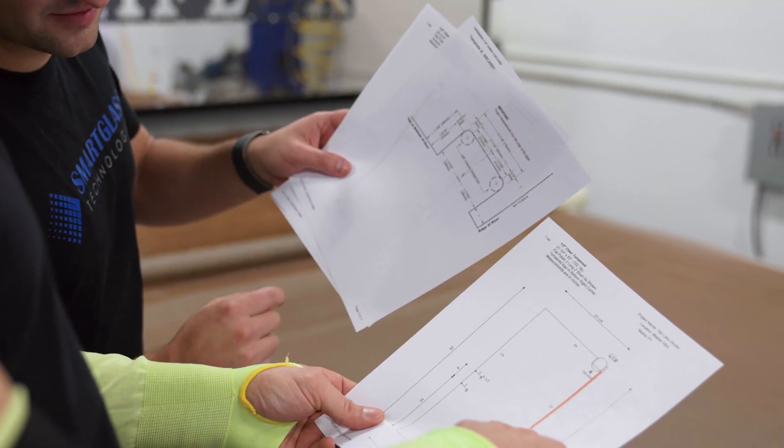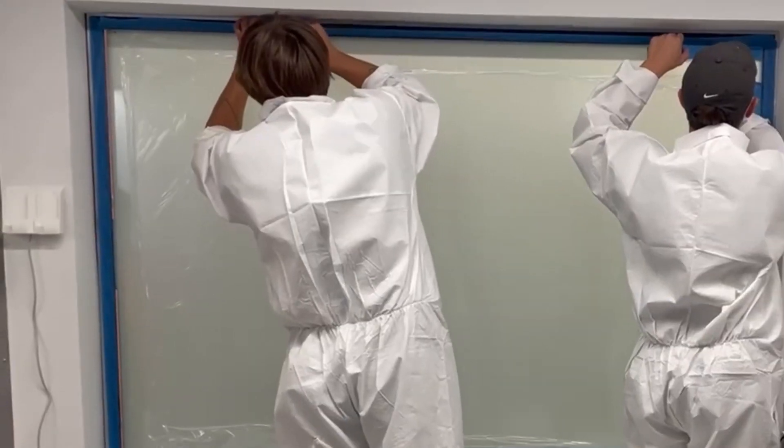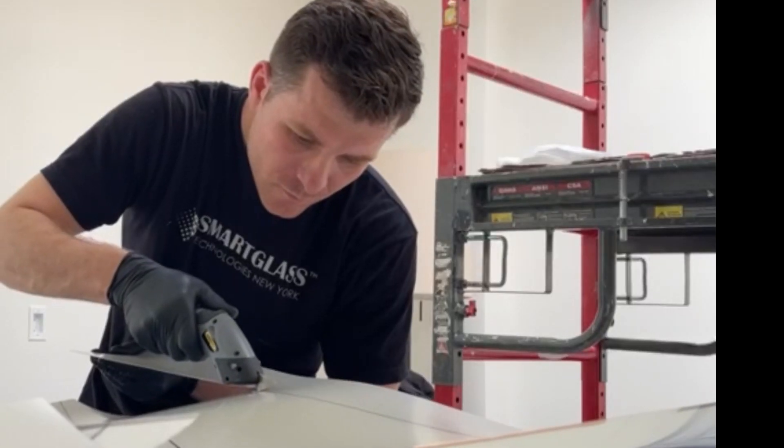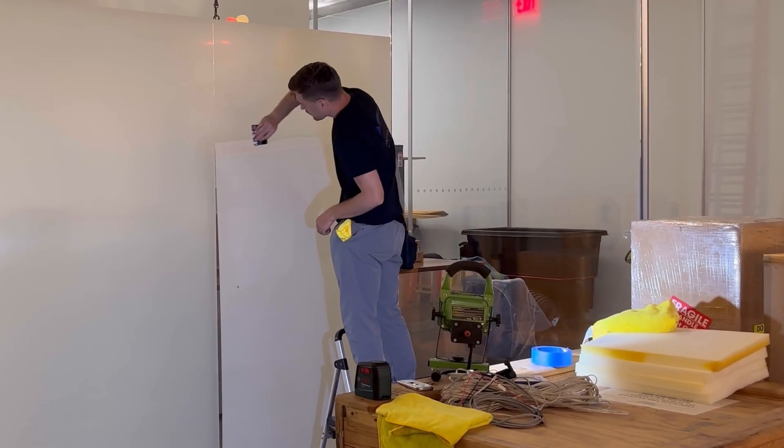We assign a dedicated project manager to provide comprehensive support from the initial design phase through to final installation and ongoing customer service, ensuring a seamless and stress-free experience.